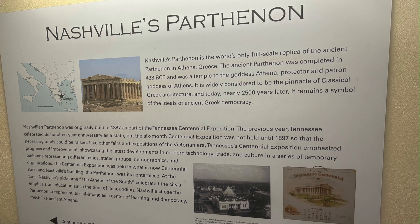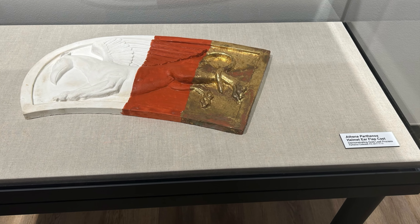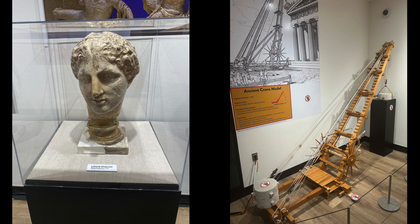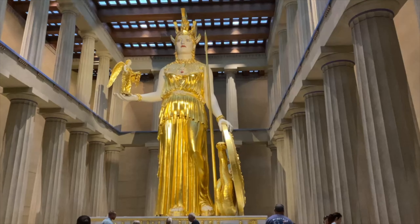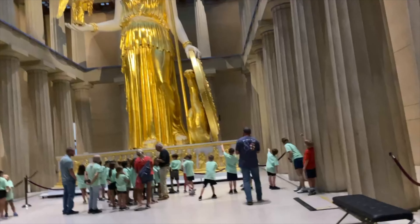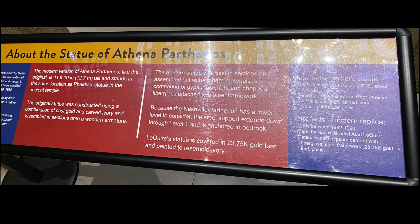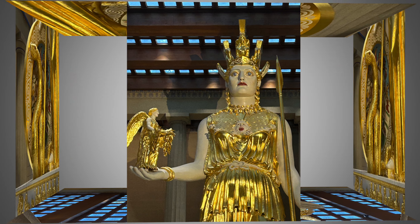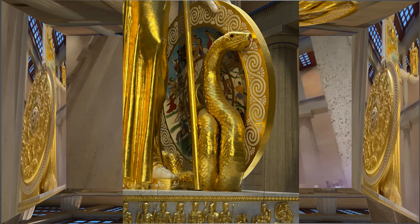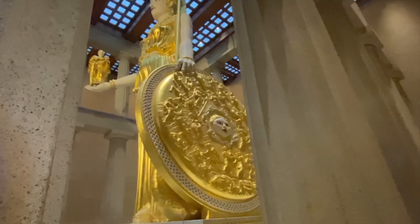Originally built for Tennessee's 1987 Centennial Exposition, this recreation of the nearly 42-feet-tall Athena statue is the focus of the Parthenon, just as it was in ancient Greece. The building and the Athena statue are both full-scale replicas of the Athenian originals. The original statue was constructed in 5th century BCE using a combination of cast gold and carved ivory, assembled in sections. The modern statue was made between 1982 and 1990, cast in sections and assembled but made with modern materials — compound gypsum, cement, and chopped fiberglass attached to a steel frame. It is covered in 23.75 karat gold leaf and painted to resemble ivory.